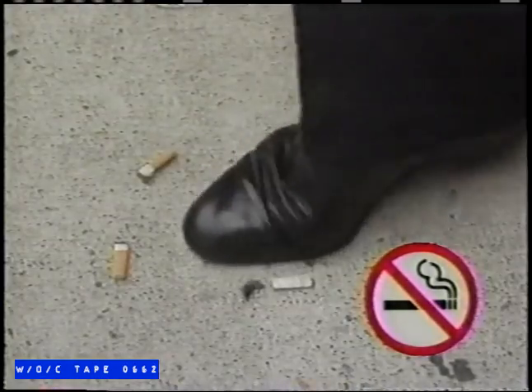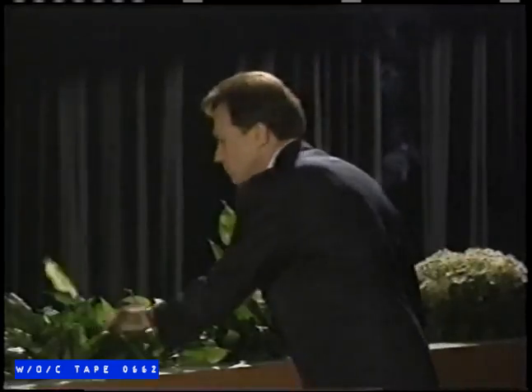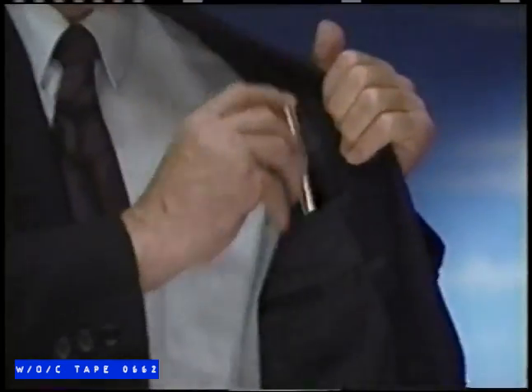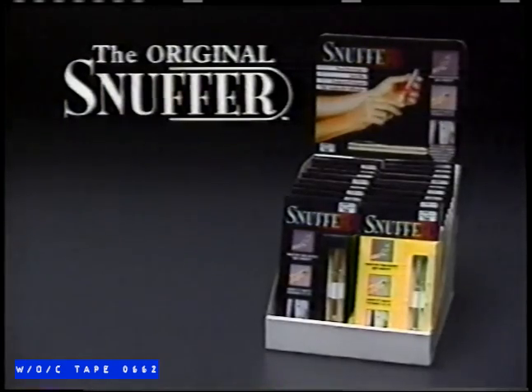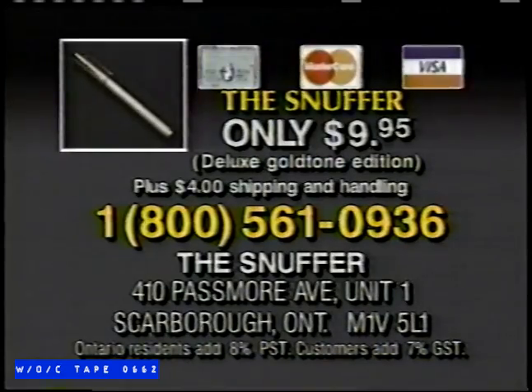Time and time again — how many times has this happened to you? Introducing the Snuffer, the amazing new way to butt out. Without the mess, without the embarrassment, and without the expense of waste. The Snuffer — the handy, helpful method to butt out fast. Pop off the top, pop in your lit cigarette, and instantly you put out the problem. The Snuffer — as easy to use as a pen. Fresh for a relight, time and time again. Avoid the wasteful expense. Avoid those awkward moments. The Snuffer — yours for $9.95. Order now and you'll receive the Deluxe Gold Tone Edition. Call 1-800-561-0936. Butt out without the waste and save.